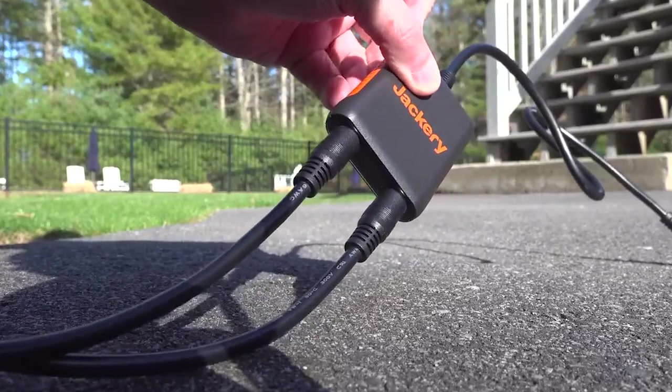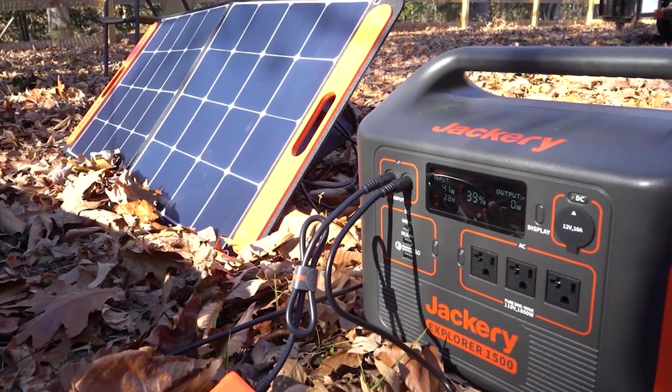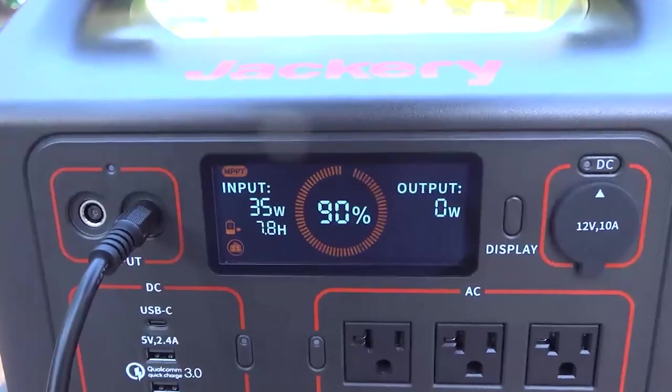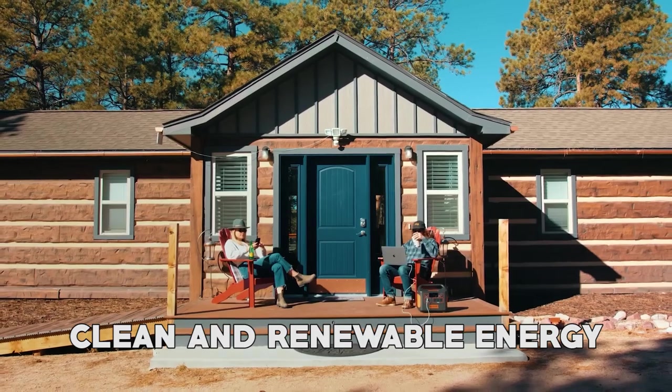This type of generator is very easy to use and has numerous benefits for campers. Portable solar power generators are compact, easy to transport, and require no special equipment for setup, making them convenient for camping trips. They offer clean and renewable energy wherever you go.